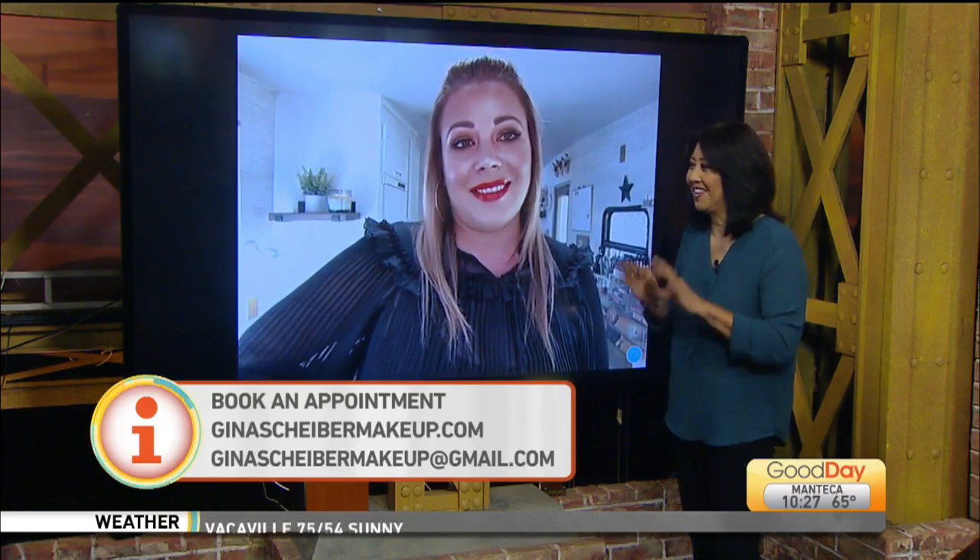They do a lot of skincare and they're amazing. Well thank you so much — those are my products of the day for you. Thanks Gina! And tell us one more time your Instagram page: it's Gina Scheiber Makeup. Find her! Have a great day, bye you guys!